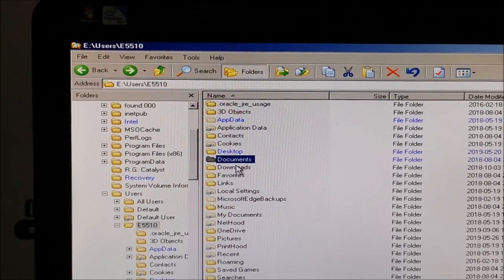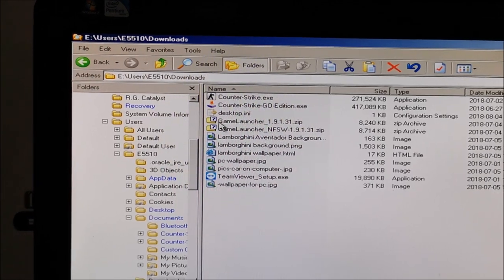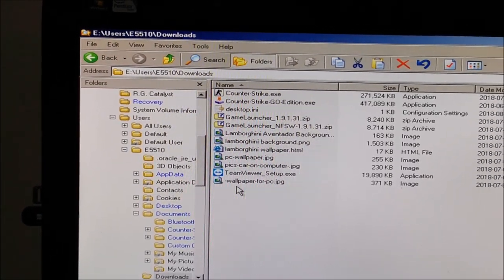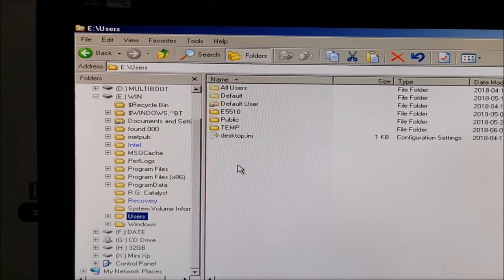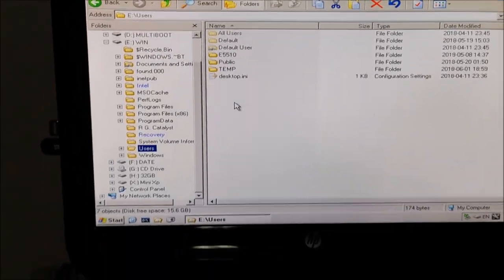From Documents I can get anything I need. Downloads — you can save everything you want to your USB drive at this point. From what I see here, I don't think the hard drive is failing; just some files from Windows got corrupted.